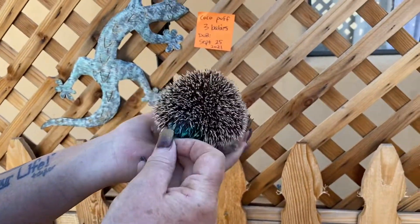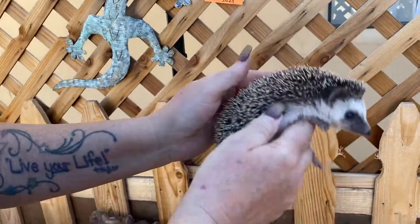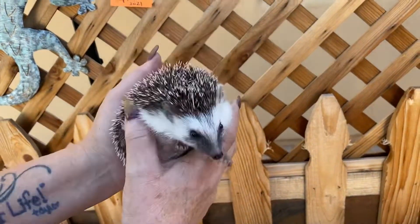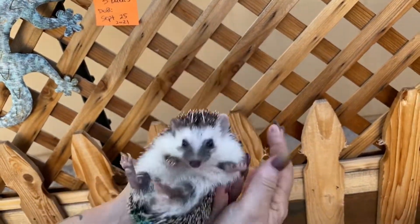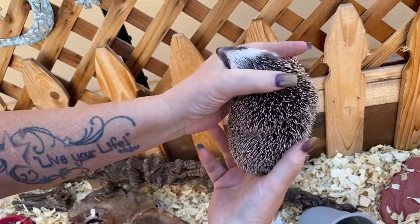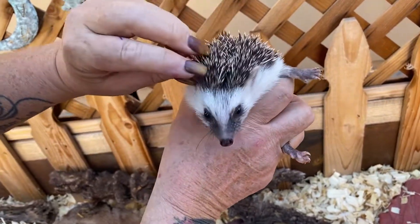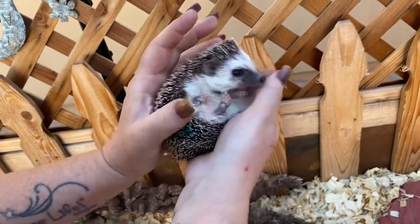I've got two boys and one girl. This one has got a blue and a green dot on its butt. Look at his cute little dark mask. He's got a really uniform color, and then all of a sudden you come up to his bangs and he's got like one white one here and one white one there that really just stand out.